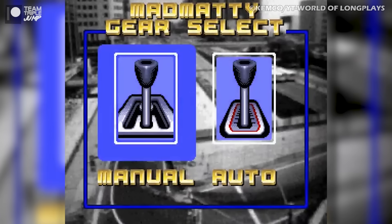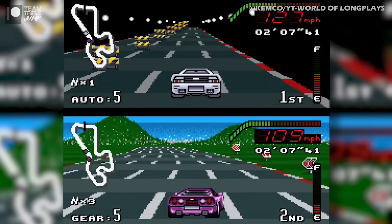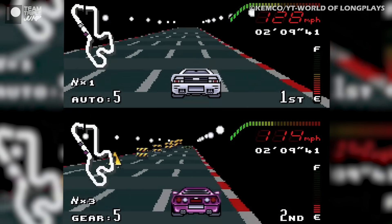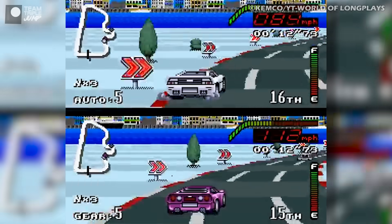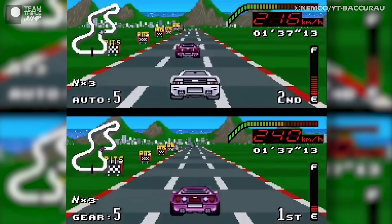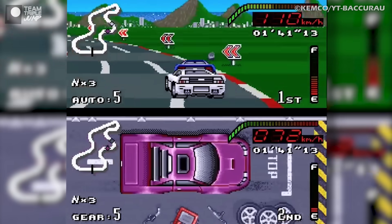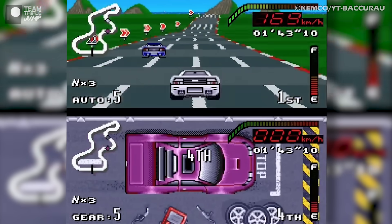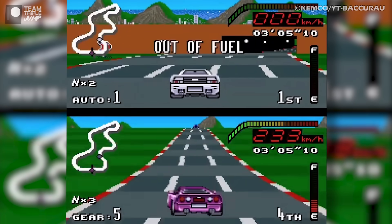They can, of course, choose to drive either a manual or automatic vehicle, but also have access to three nitro boosts that they can use over the course of the race. Players are able to race on courses that span the globe, but they have to be careful, as there are pits on each of the courses, and they have to be used strategically in order to make sure the player doesn't run out of fuel. If they do, and coast to a stop before finishing the race, they'll be disqualified.